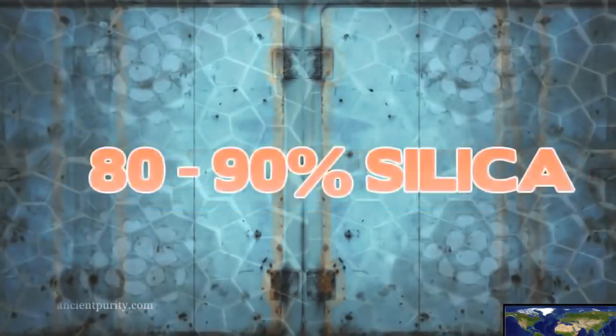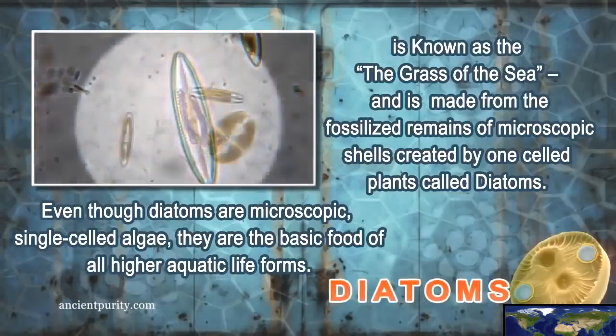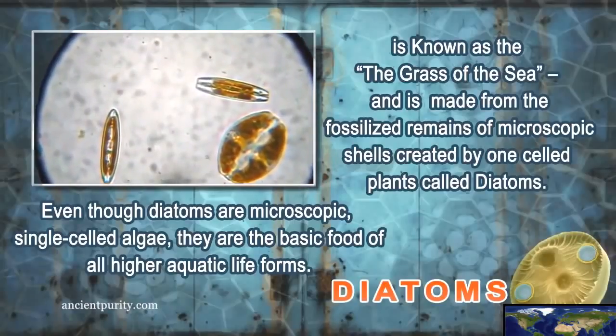Diatomaceous earth, which is between 80 to 90% silica, is known as the grass of the sea and is made from the fossilized remains of microscopic shells created by one-celled plants called diatoms.